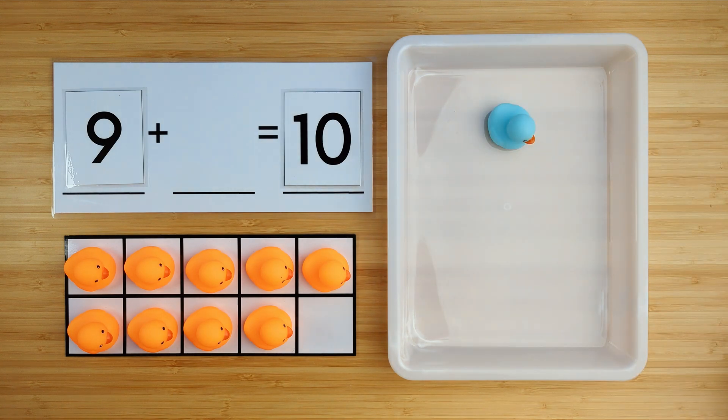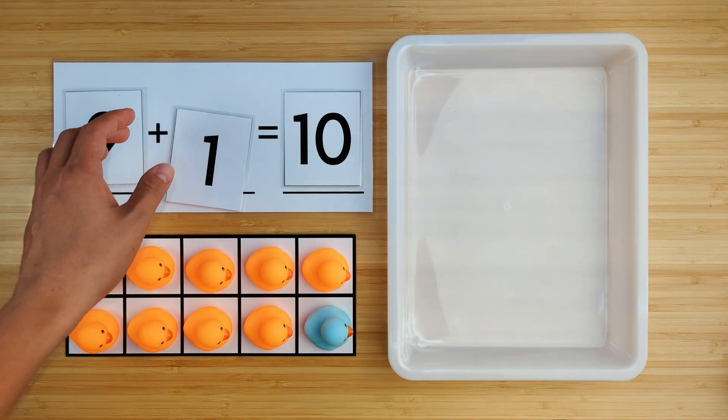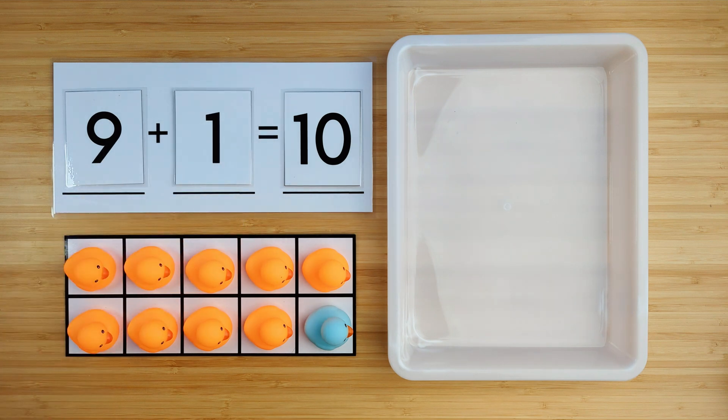Let's find out. One. There was one duck hiding. Nine and one make ten. Good job. Let's try another one.